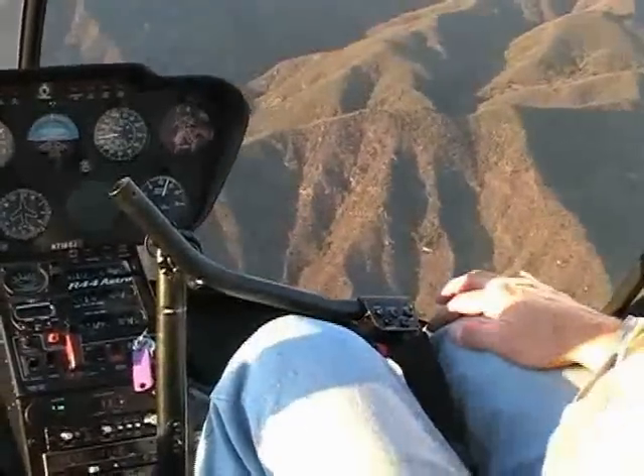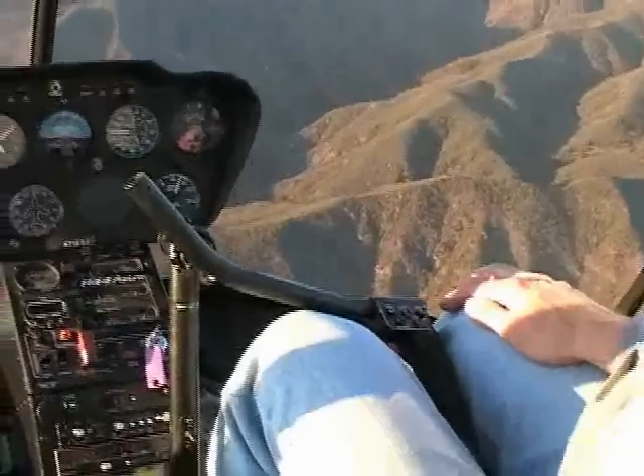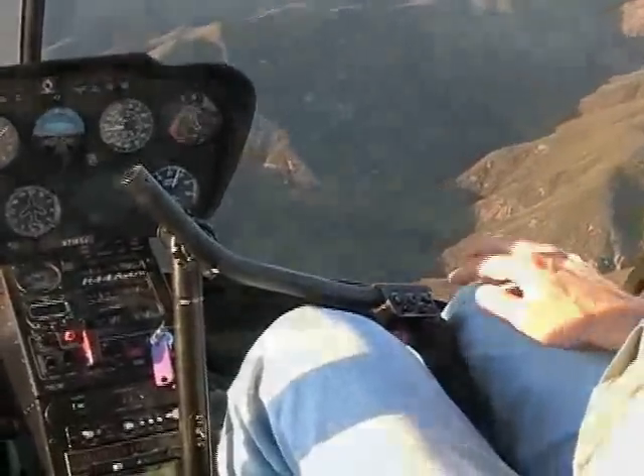The HeliSAS has been initially developed for the Robinson R-44 because it's the world's best-selling helicopter. It is used successfully throughout the world in a variety of roles ranging from private transportation to police work and firefighting.